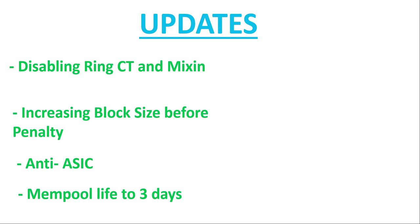Another update is increasing the mempool life to three days. In the odd case where there is high transaction volume, a transaction can remain in the mempool for a certain period of time. At the moment that time limit is 24 hours, after which it is sent back as a failed transaction. By increasing the mempool life, this reduces the possibility of failed transactions.